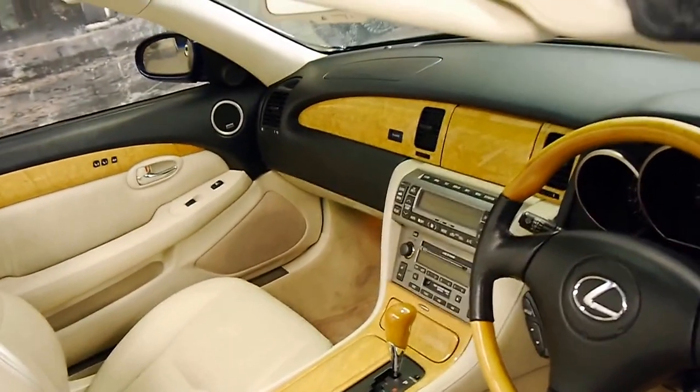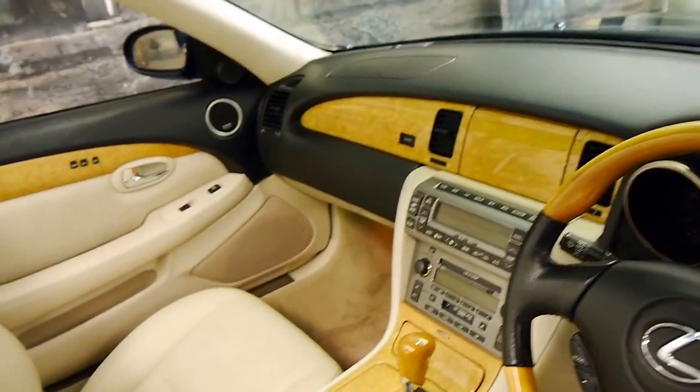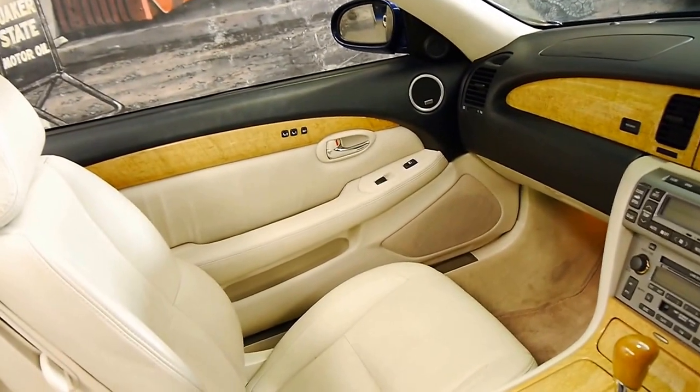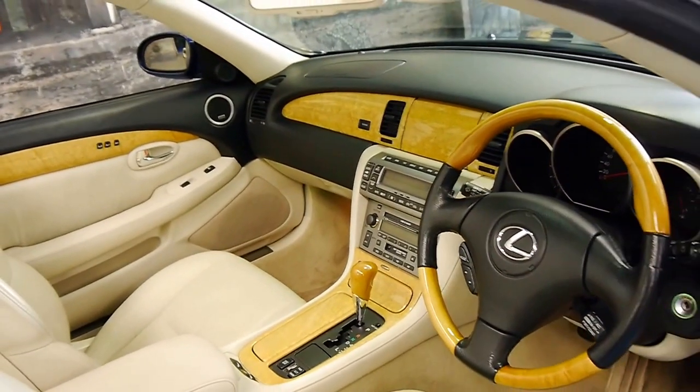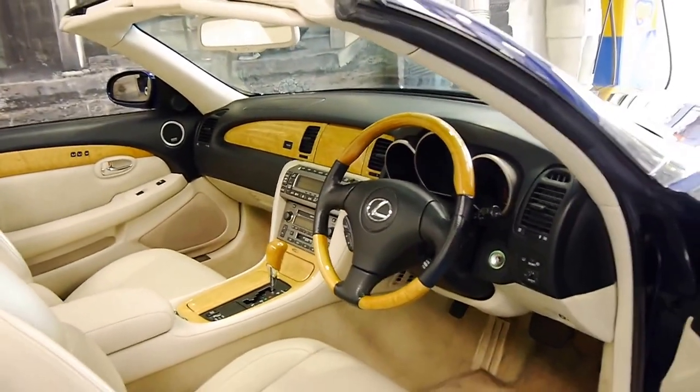There are a few options with these, but they came with basically everything. You can see it's got memory electric seats, navigation, a woodgrain steering wheel, and an electric roof.